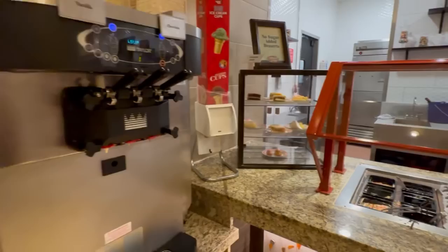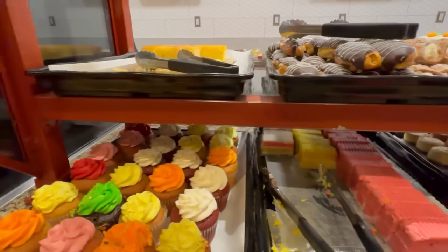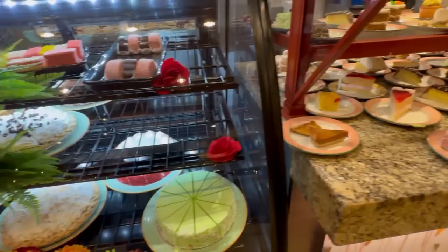In the dessert area they have soft serve, no-sugar-added desserts, toppings for the soft serve, cheesecake pops, peach cobbler, custard bread pudding, a variety of cupcakes, regular cakes, eclairs, pineapple upside down cake, gelato and ice creams, and pies in a refrigerated case all sliced up and ready to go.